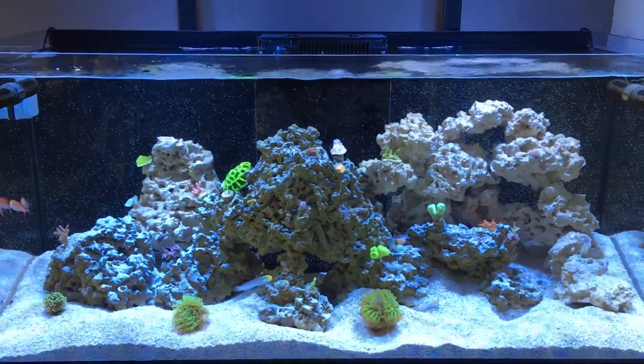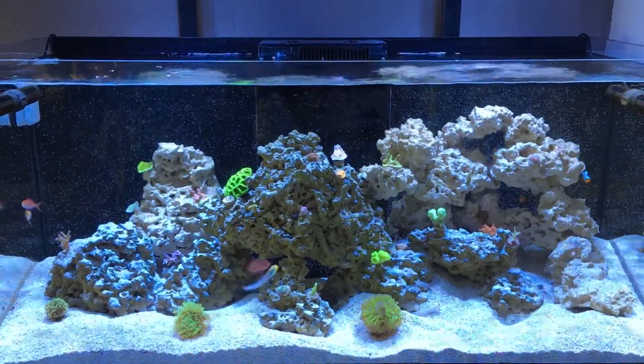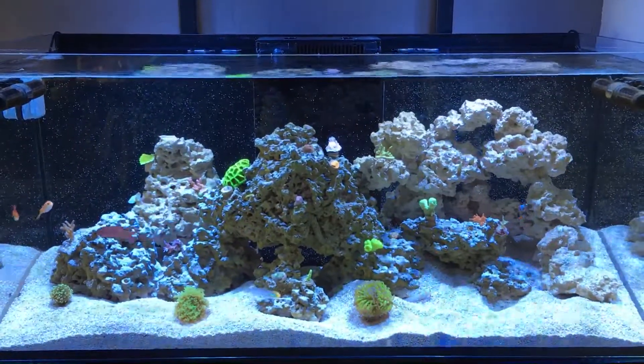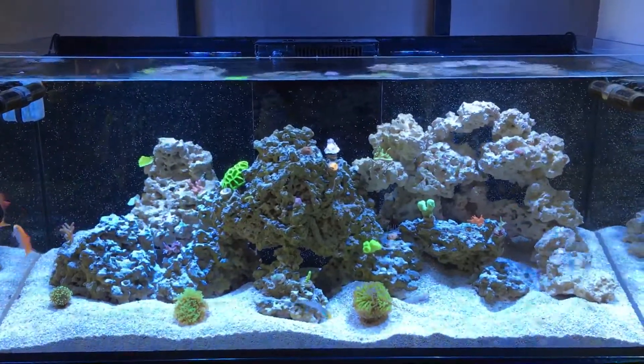That's really it for this video guys. I hope you enjoyed the new frags and I hope you enjoy this new setup. Bye for now.